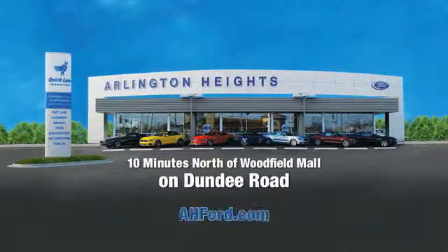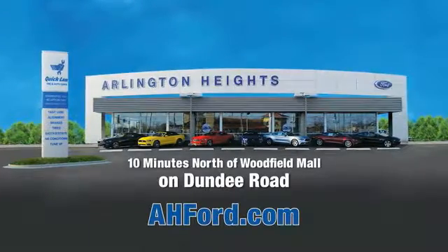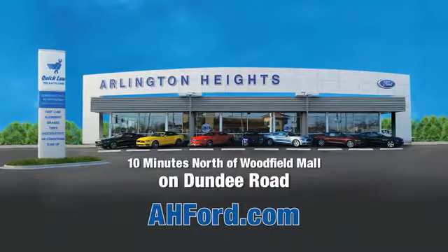Arlington Heights Ford. Just minutes north of Woodfield Mall on Dundee Road. Visit ahford.com.